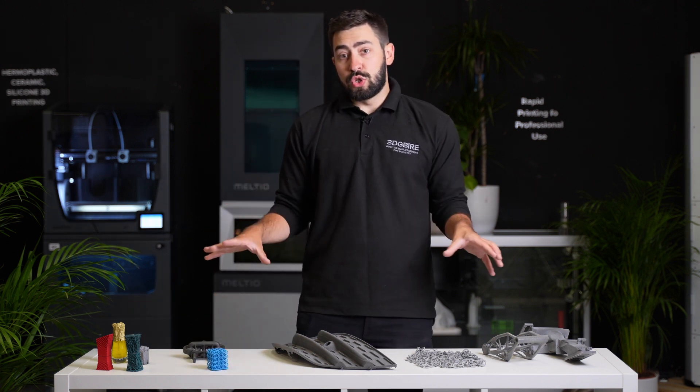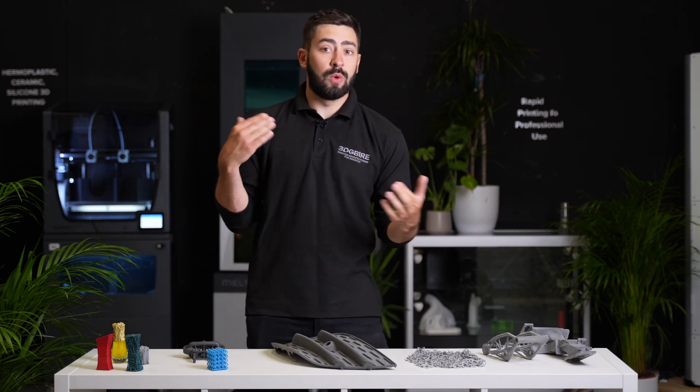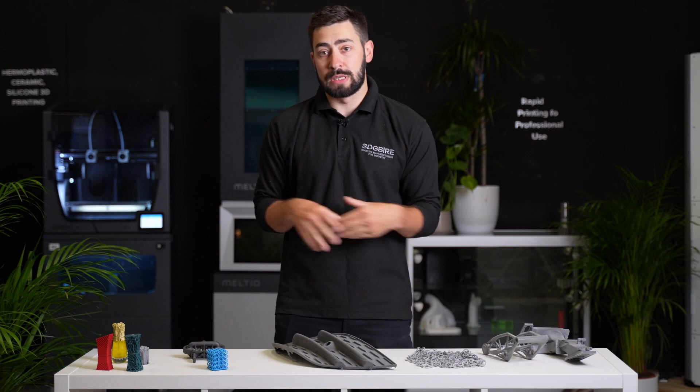With all these different materials through the system, it lets us create homogeneous parts, which means we don't have any weak orientations. We don't have to suffer the downsides of additive as a process — we can only get the benefits that are available through this kind of technology.